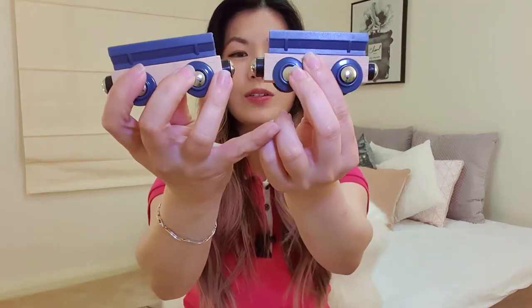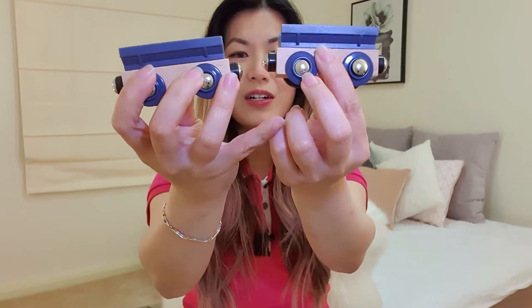If you're interested in understanding more about schemas, go ahead and watch that video — I'll leave a link up here as well as a link in the description box below. The portions of the trains are also magnetized, so the child can have some fun connecting and disconnecting the train parts, which is again great for the connection schema.